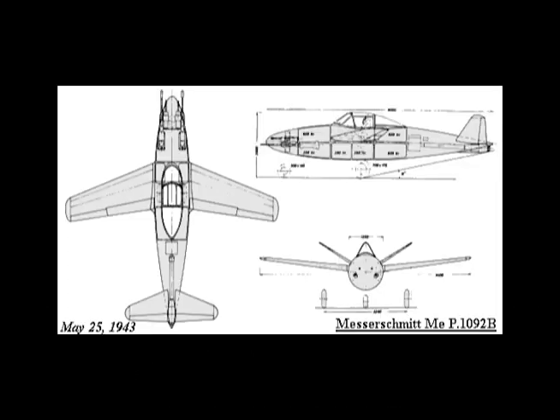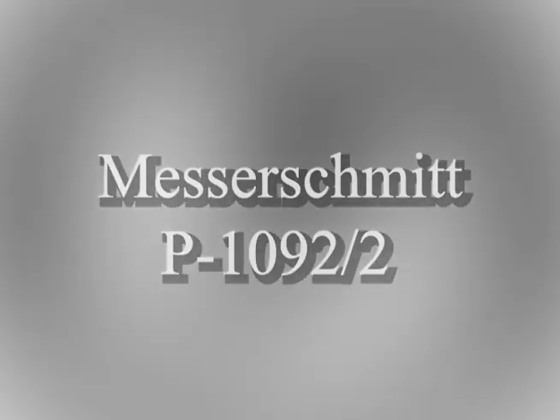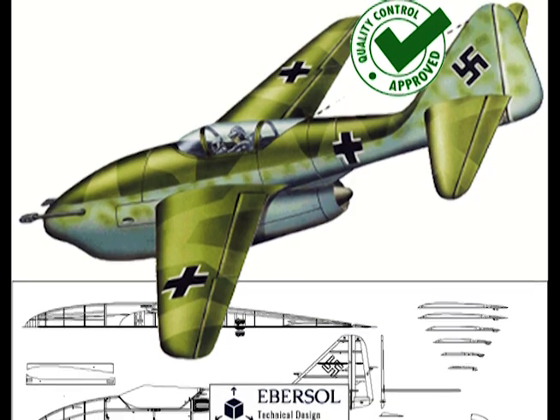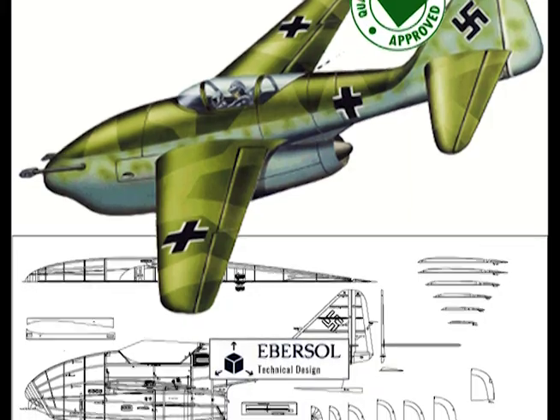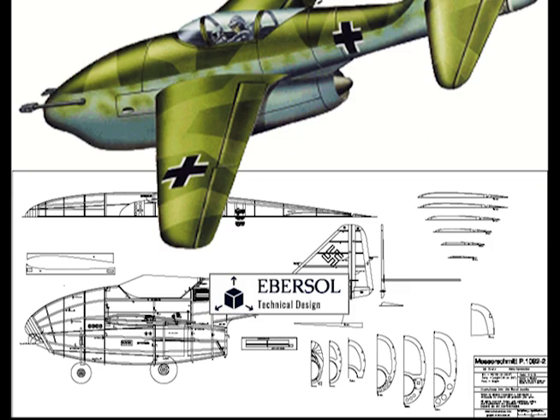Although none of the ME P 1092 A through E designs went any further than the drawing board, a whole new series of designs also under the P 1092 designation were begun just a few months later. The P 1092/2 was to have two versions, one with an extended wing and one without, again using outer wing sections from the ME 262. A more conventional tail unit was mounted on a boom under which the single Junkers Jumo 004 C with 2,237 pounds of thrust exhausted.